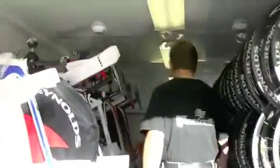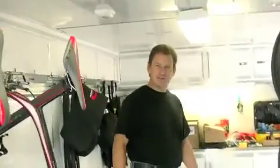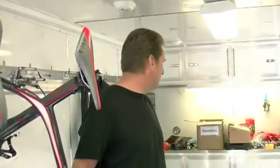From there you go to the front — we've got a little workshop area up here in the front of the trailer, all lit up. There are many times when we're out here late at night, so we have to have lights in the trailer.